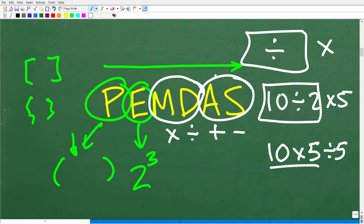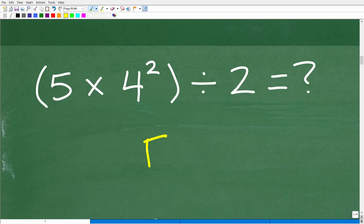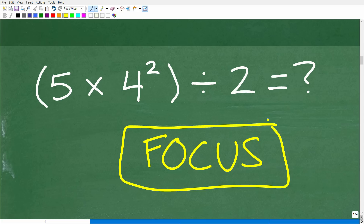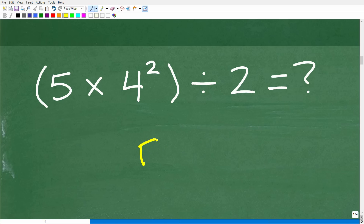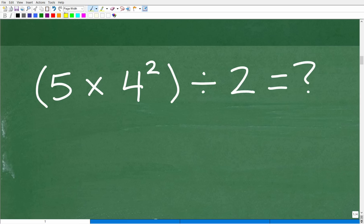Now that we understand the order of operations, we can focus on this problem and come up with a mental strategy. Math is like a game, and if you think of it that way, the word to win the game is 'focus.' A lot of you don't like math, and I get that. But if you look at it as a game — like cards, chess, or checkers — you are focusing because you're trying to win. That's the key to success in pretty much anything. This YouTube channel is all about math, so let's continue on with this problem.